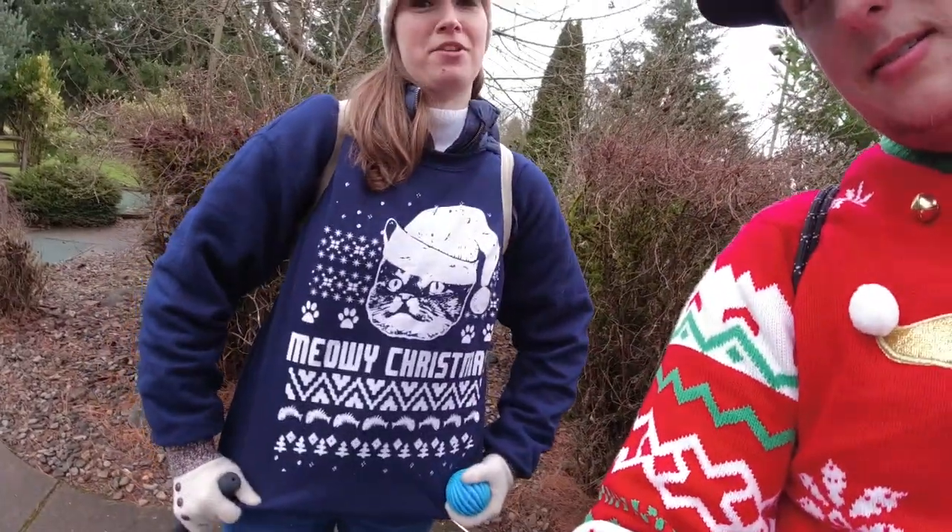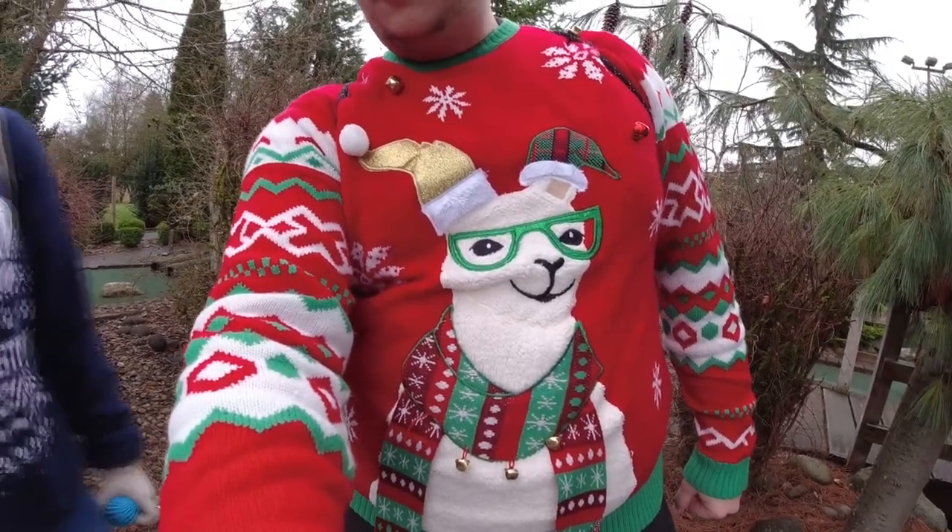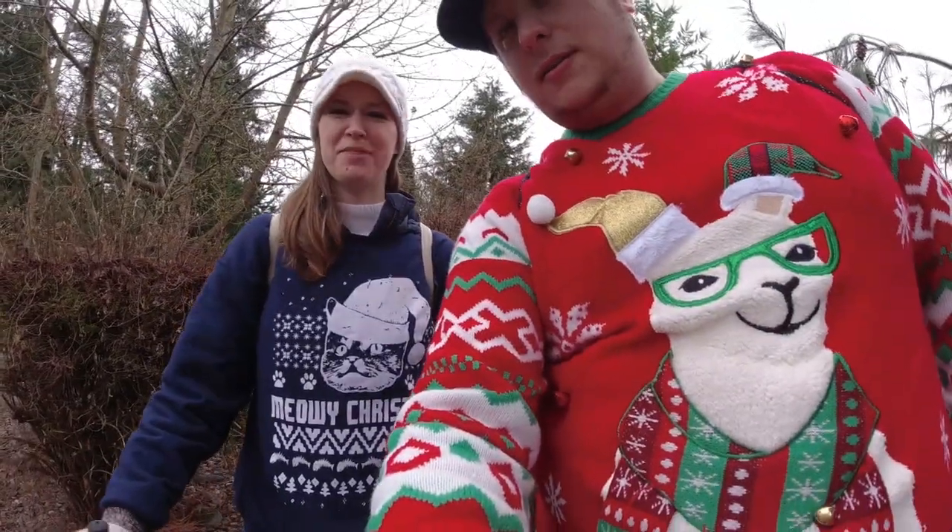It's still a close game, but who do you think has a better Christmas sweater — Meowy Christmas or a llama? Everybody loves a cat.